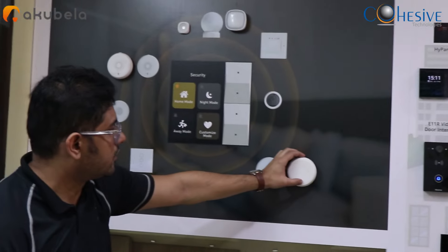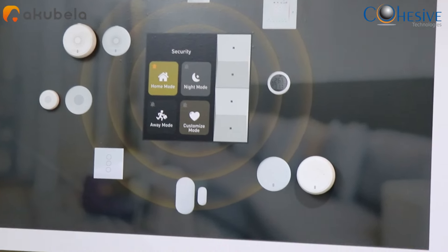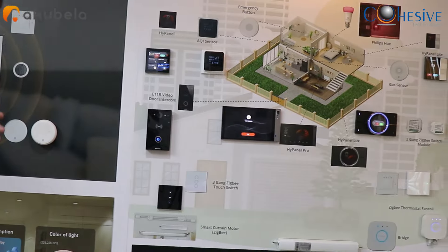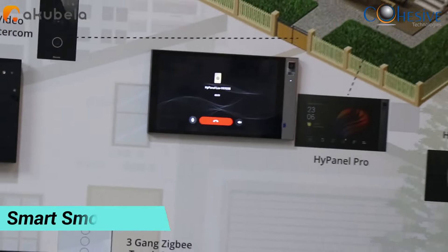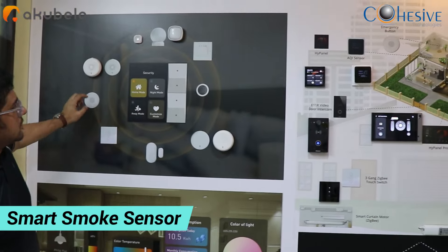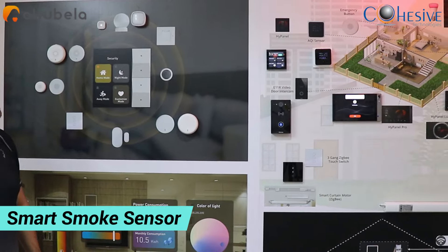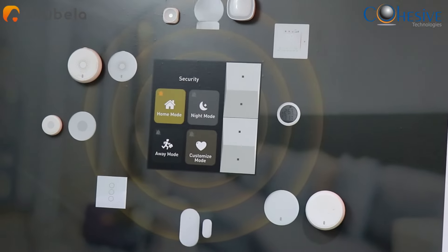Some of the sensors added into the project: this is a fire sensor, and we have created a scene for a fire event. There is also an SOS button — once triggered, a voice call as well as an instant message can be sent out.